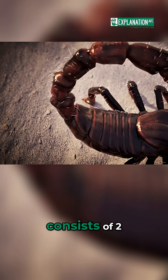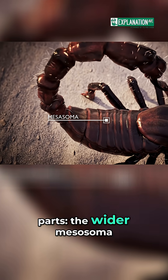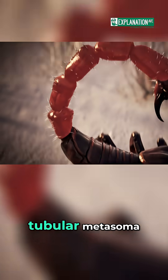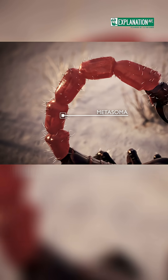The opisthosoma consists of two parts: the wider mesosoma, or pre-abdomen, with seven segments, and the narrower, tubular metasoma, or post-abdomen,